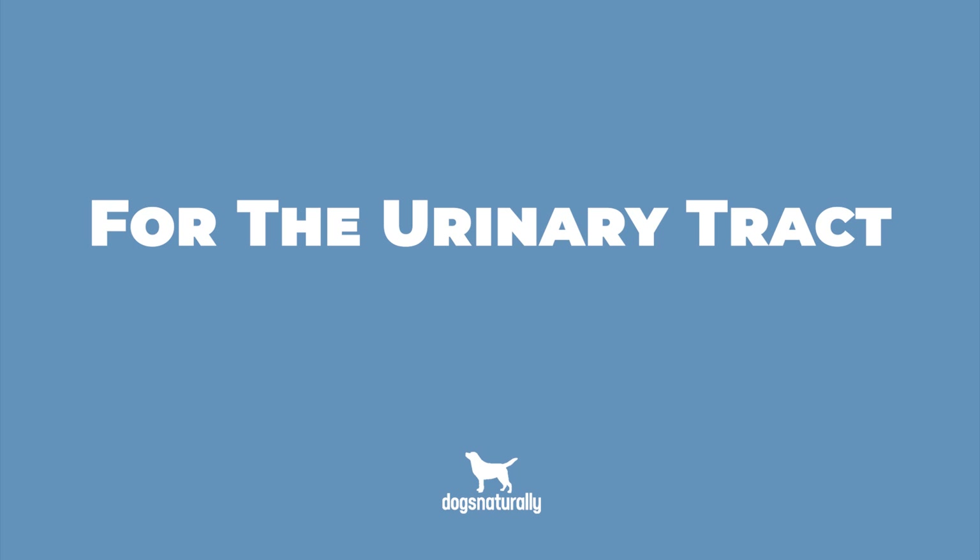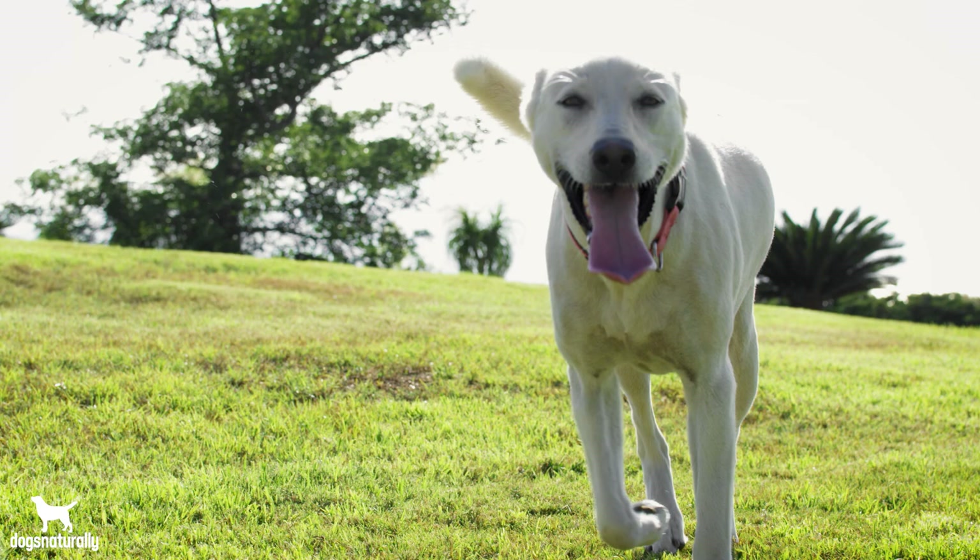Seven is for the urinary tract. Slippery Elm can also help ease bladder inflammation. Some people find it useful when there's unexplained inflammation in the bladder, because many bladder and urinary tract problems are due to inflammation and not a bacterial infection.